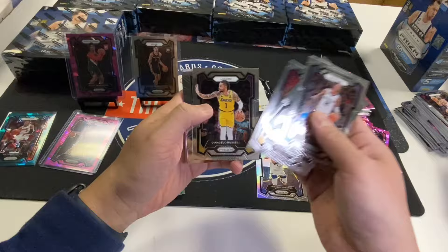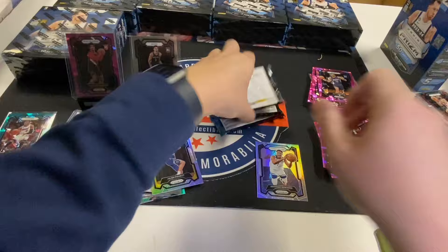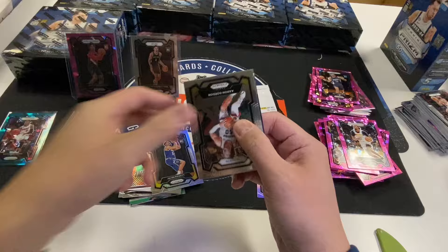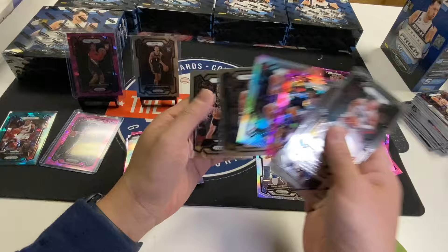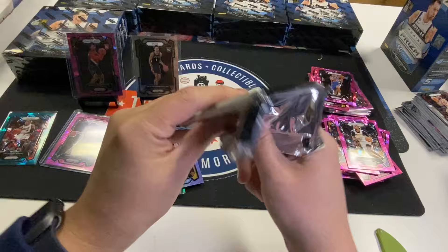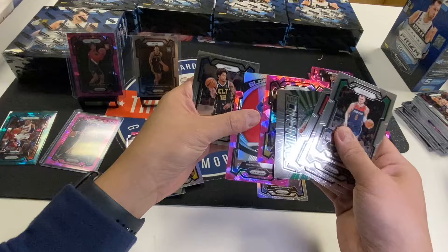Bradley Beal, Jaron Jackson, Jalen Pickett, Nas Reed, Ricky Council. By the way, if you open hobby boxes, all you'll get is Ricky Council. Aaron Gordon, Kobe Bufkin, Jordan Hawkins, Jalen Williams, Marcus Sasser Pink, Kobe White Silver, Trey Jones. Porzingis, Puchovic, Hachimura, Jamal Murray, Sean Holmes Pink, Sean Holmes regular.